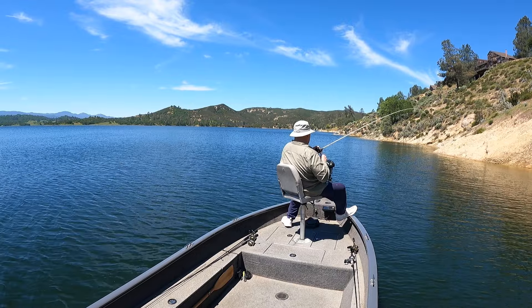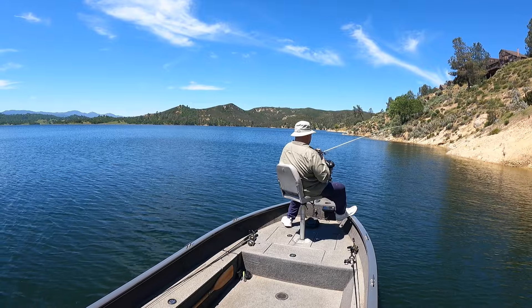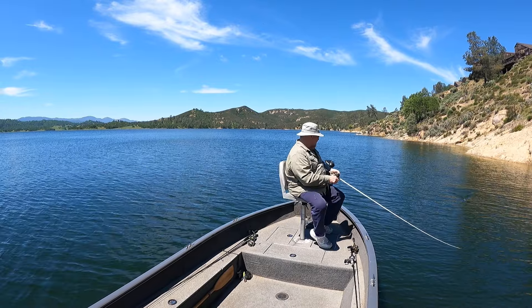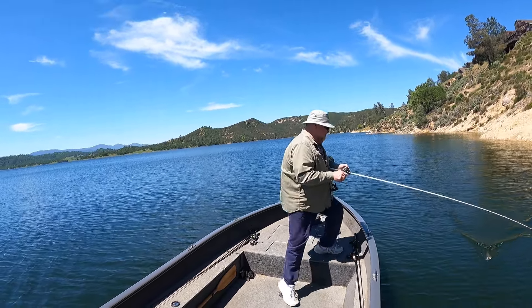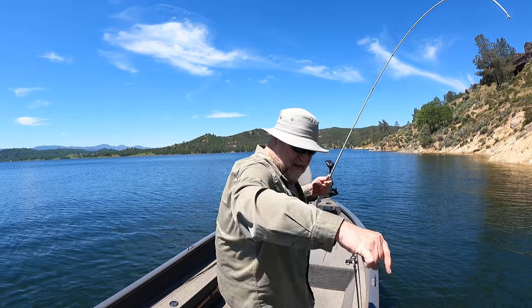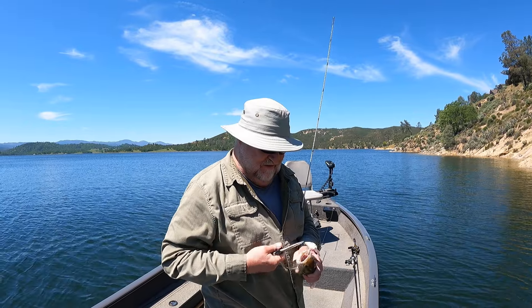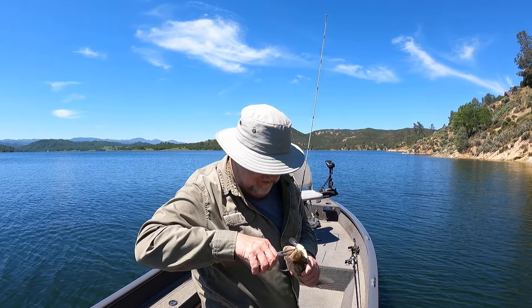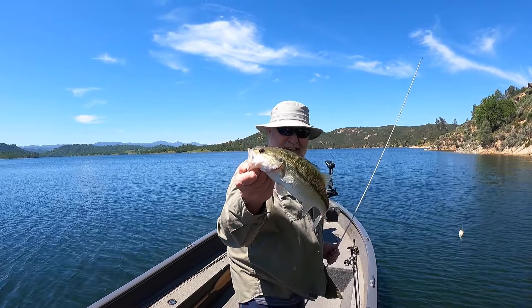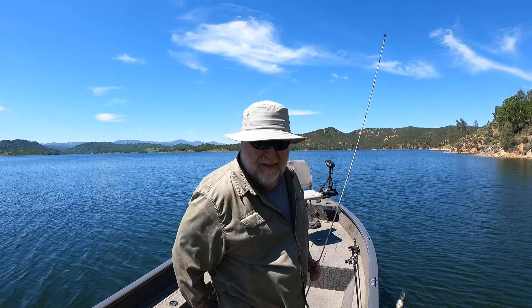There we go, pretty nice one, nice fat — just a nice little chunky spotted bass here. Got him right off the rocks. Wind kicked up, so decided to come out and throw this crankbait up against these bluff walls. It's a fun way to catch him.